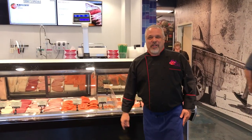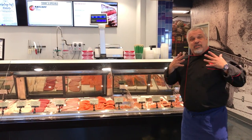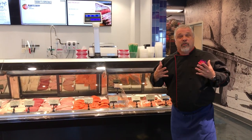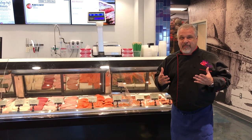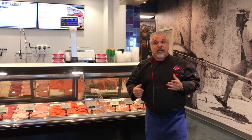Hey, this is Frankie the Bull with another edition of From the Case to the Plate from Great American Seafood Market in Rancho Palos Verdes. Today I wanted to walk you through the seafood counter — though it really is the seafood and meat counter.